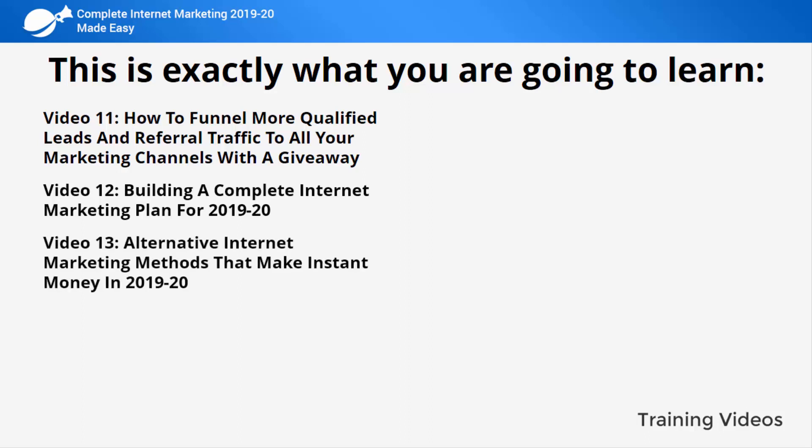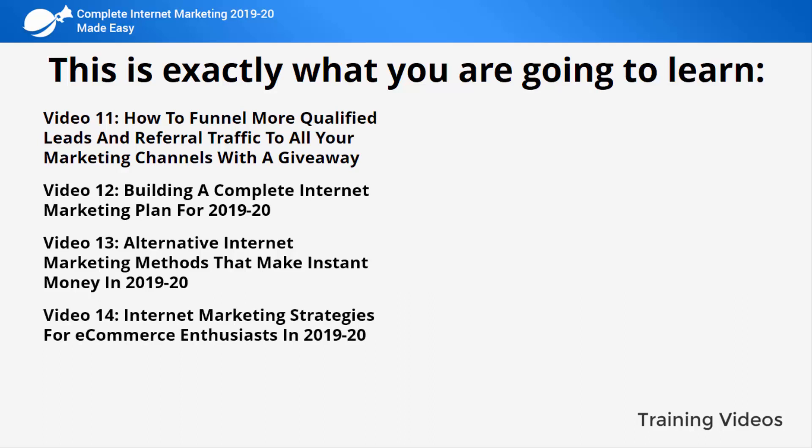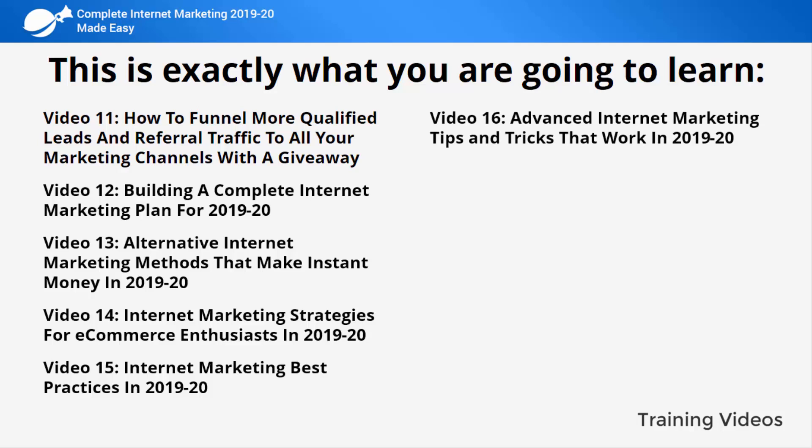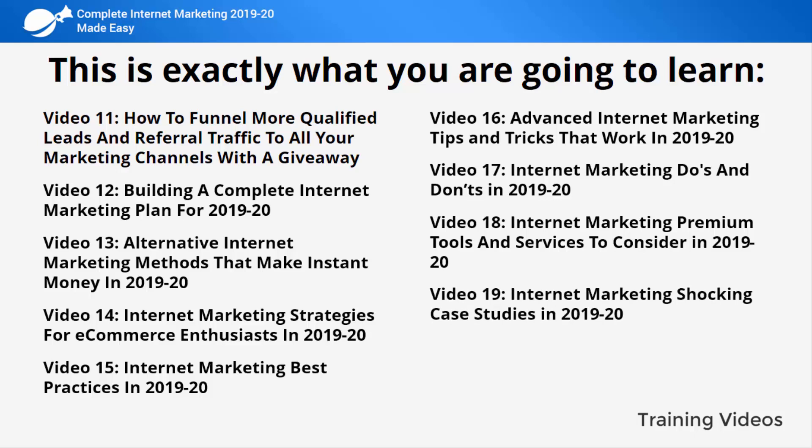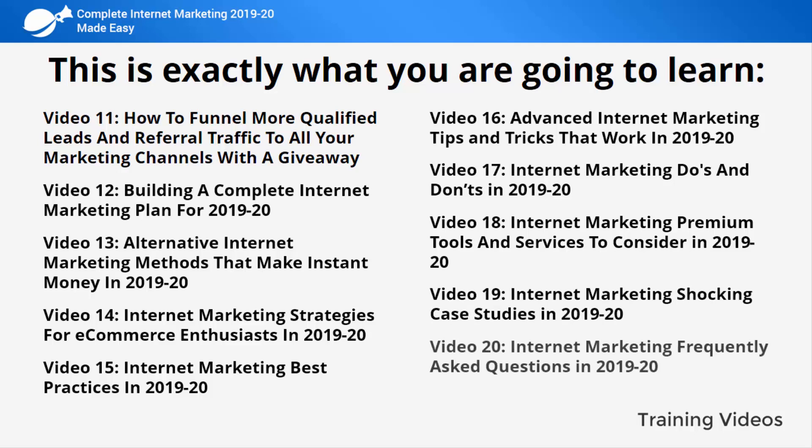Video thirteen: alternative internet marketing methods that make instant money in 2019 and 2020. Video fourteen: internet marketing strategies for e-commerce enthusiasts in 2019 and 2020. Video fifteen: internet marketing best practices in 2019 and 2020. Video sixteen: advanced internet marketing tips and tricks at work in 2019 and 2020. Video seventeen: internet marketing do's and don'ts in 2019 and 2020. Video eighteen: internet marketing premium tools and services to consider in 2019 and 2020. Video nineteen: internet marketing shocking case studies in 2019 and 2020. Video twenty: internet marketing frequently asked questions in 2019 and 2020.